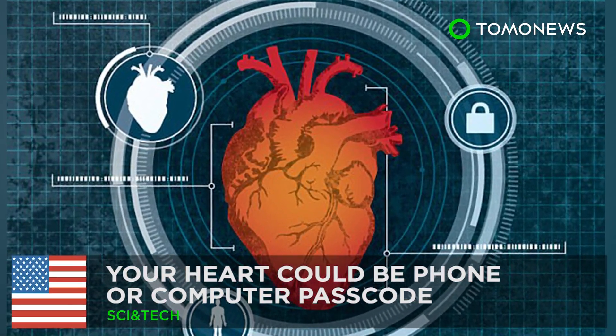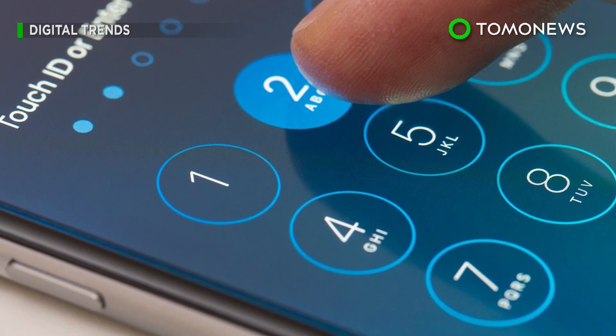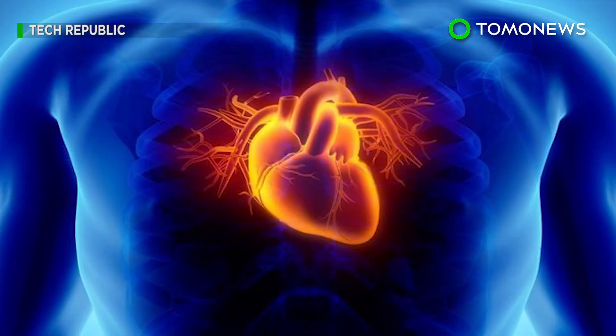Your heartbeat may be your new passcode. Always forgetting your passwords? Scientists have come up with a great solution for that — using your heart.